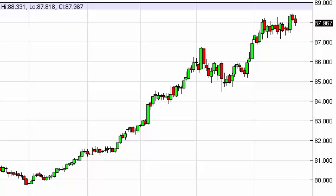U.S. Dollar Index Daily Forecast, November 26. FXEmpire.com.